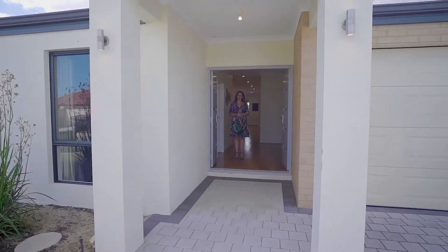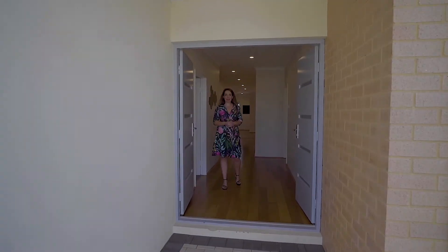Hello, welcome to another virtual inspection. This is 26 Mirima Way in Wandi.